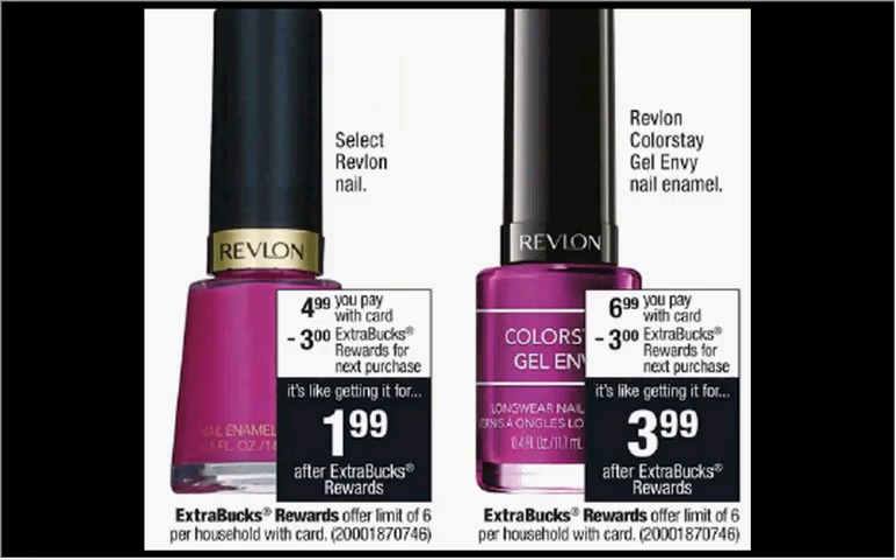The Revlon Nail Polish, the one on the left, is on sale for $4.99. When you purchase one, you'll get $3 back as an extra care buck, making it $2. The gel is a little bit more.